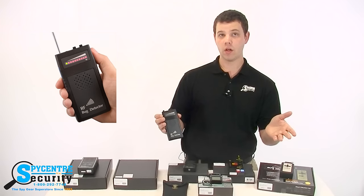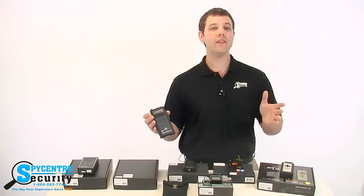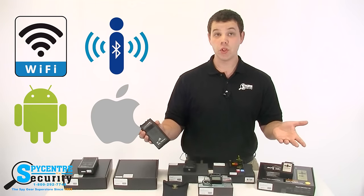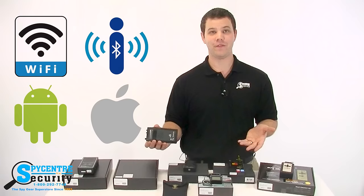That signal could be a wireless camera, a wireless microphone, or even something completely harmless like your handheld radio, TV, Bluetooth, Wi-Fi, or even just your smartphone.